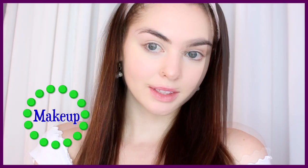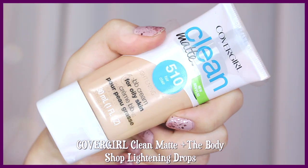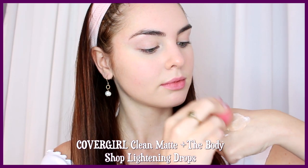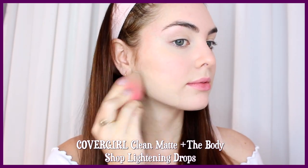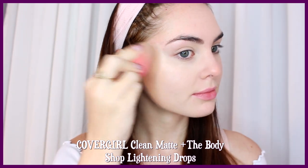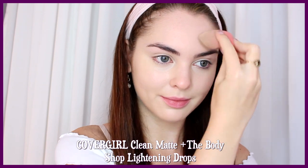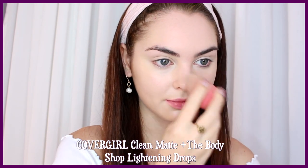Cher's makeup is soft, natural, put together, and has a girly feel to it. I'm starting with moisturized skin, and I'm using my Covergirl Clean Matte BB Cream. I also go in with the Body Shop Lightning Drops and add a couple of drops to the BB Cream. Mix it together, then use a damp beauty blender and dab it all over the skin. I love this combination — it leaves a really nice finish and looks natural but still gives you coverage, so this is my go-to.